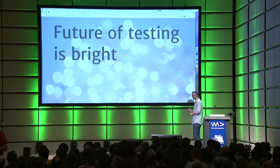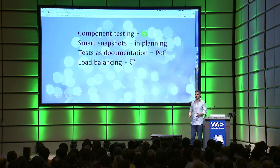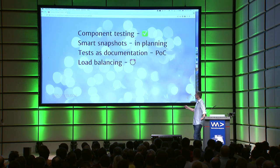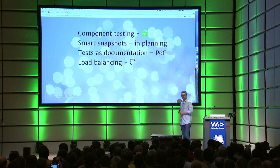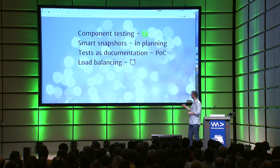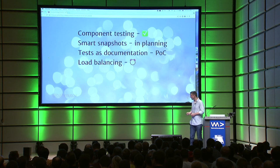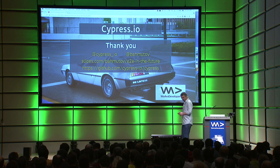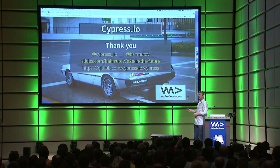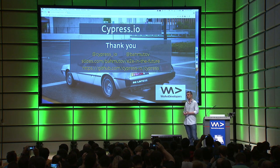The future of testing is bright. I showed four things, and out of those four things, component testing is already out there — you can try it, run it, submit bugs and pull requests. We're planning how to do smart snapshots, using previous test history to quickly point out problems. Tests as documentation is currently a proof of concept. And load balancing is going to be released very, very soon — in the next maybe couple of weeks, we're almost there. So out of four interesting things, two are already here and the rest will happen. You can find my slides at the link. You can find Cypress on GitHub — go star it, it will allow more people to discover this. Go contribute, it's an open-source project and we love each and every one of our contributors.